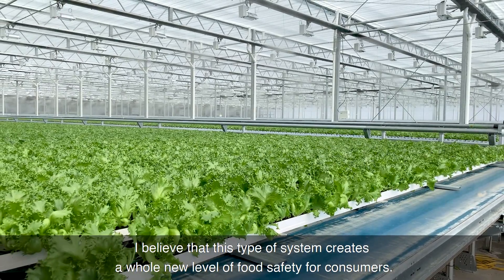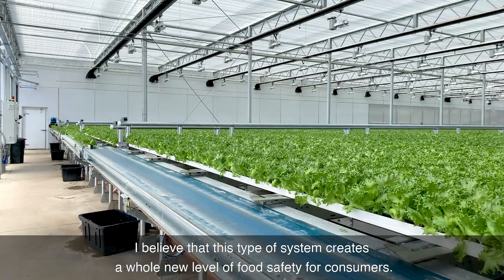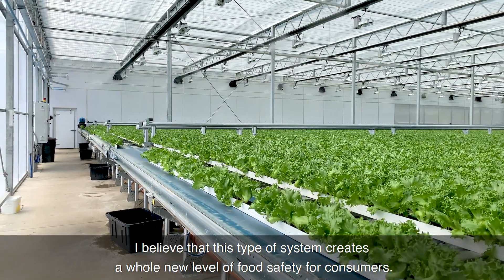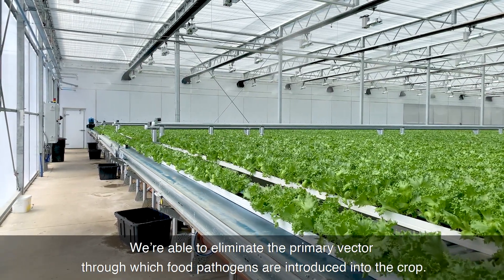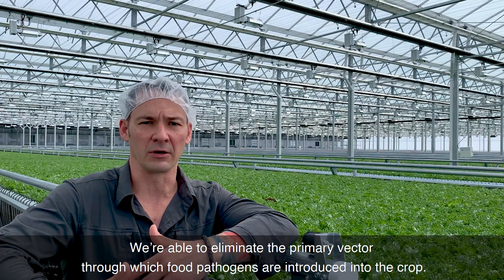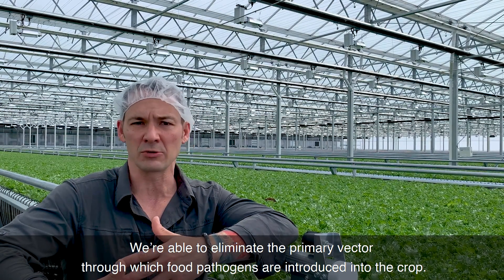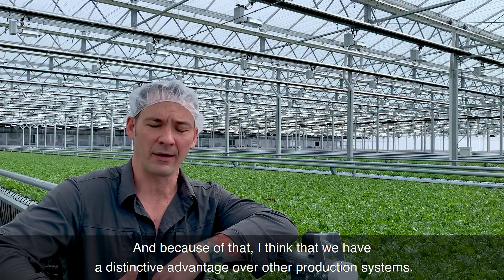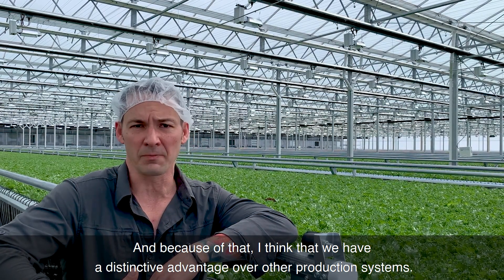I believe that this type of system creates a whole new level of food safety for consumers. We are able to eliminate the primary vector for which food pathogens are introduced into the crop, and because of that, I think we have a distinctive advantage over other production systems.